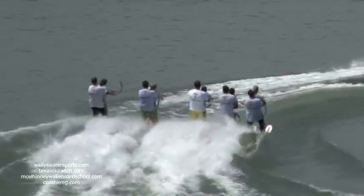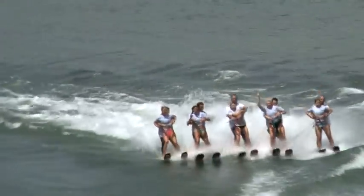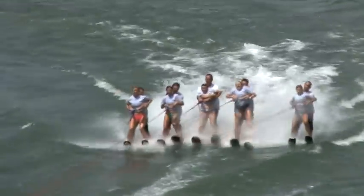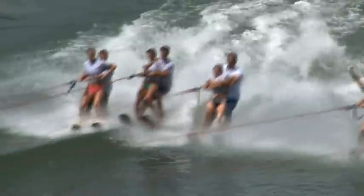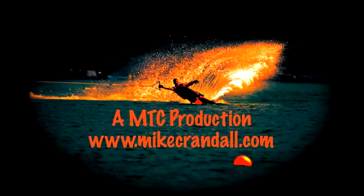Ladies and gentlemen, that wraps up our final acts for this ski show exhibition. We'd like to take a few minutes to thank all the people who helped put this together: Roxy Bedrock and Resort — Steve and Roxy have been very supportive. Also the Medina Lake Conservation Society, Texas Ski Ranch for providing the beautiful boats you saw, and Wally's Watersport. Thank you.